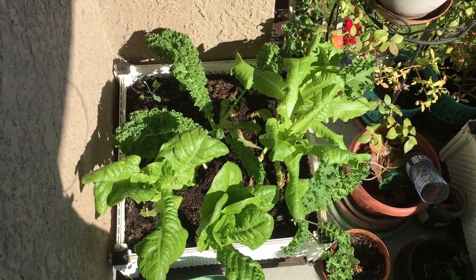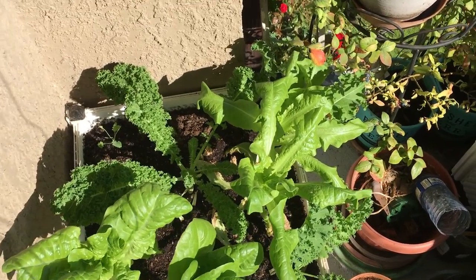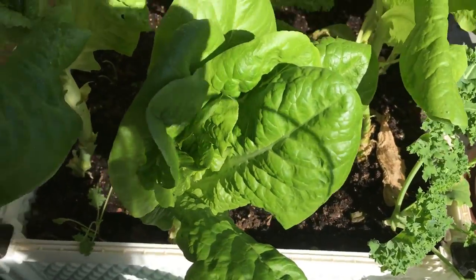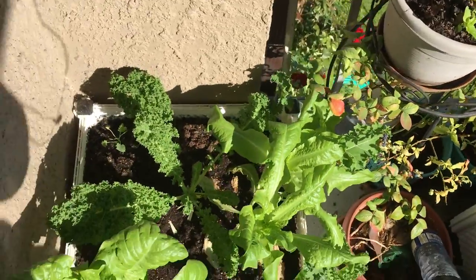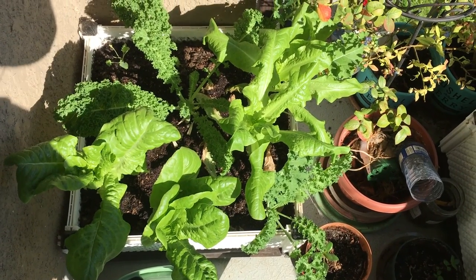Welcome back to my channel. Let's check out the garden this morning — it's sunny here, I'm so happy. Look at this first container, all this beauty. You're gonna see my shadow from time to time, just bear with me.